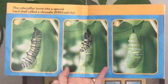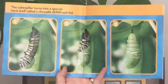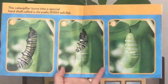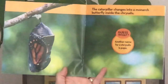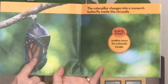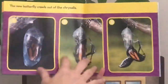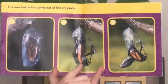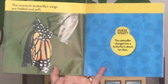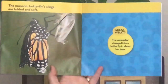The caterpillar turns into a special hard shell called a chrysalis. Oliver and his mom gave us one of these chrysalises to have and watch in our classroom — it was very exciting. The caterpillar changes into a monarch butterfly once inside the chrysalis. Another name for chrysalis is pupa. The new butterfly crawls out of the chrysalis. The monarch butterfly's wings are folded and soft. The caterpillar changed into a butterfly in about ten days.